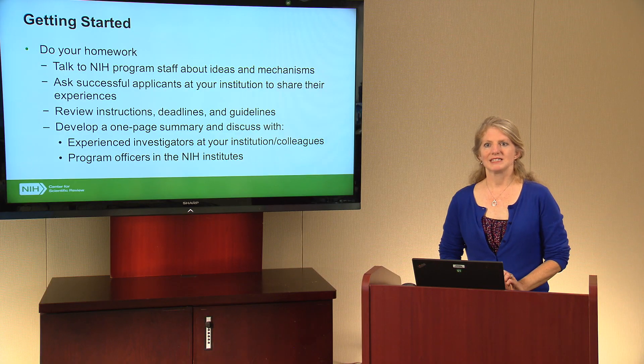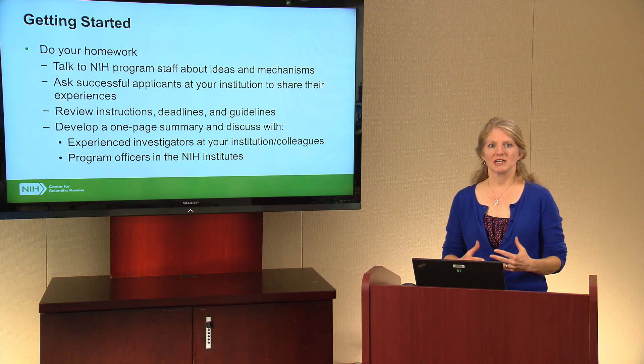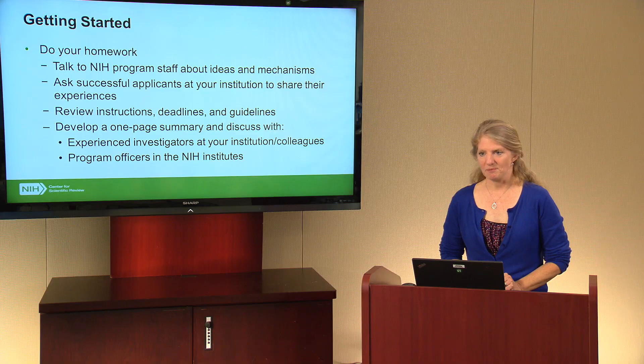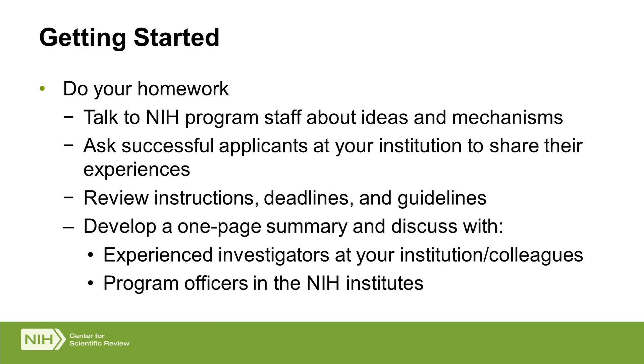Your institution can probably provide support for some of these things, so check in with them to find out what help they can provide and what you'll need to handle on your own. Finally, come up with your idea and develop a brief one-page summary that highlights your goals, what you're trying to accomplish, and a general overview of your project. Share that with program directors at NIH as well as people at your institution for feedback, so you can gauge whether this is a reasonable idea before beginning the long application process.